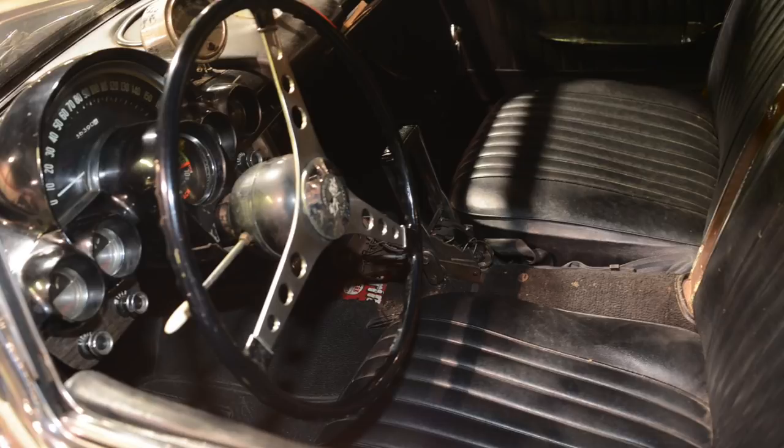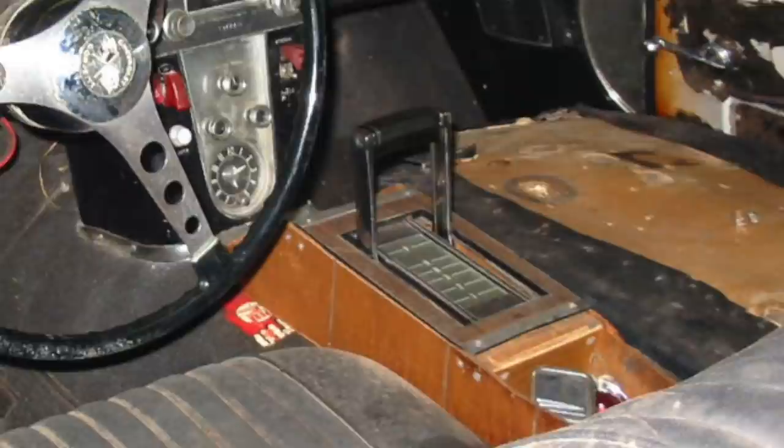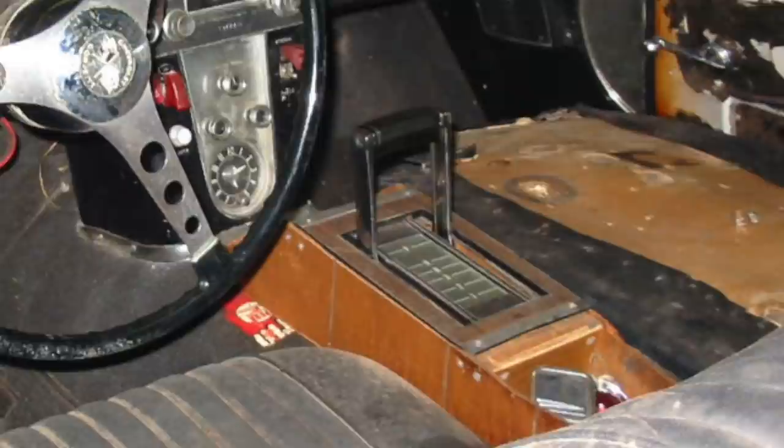The only thing done on the interior was the seats were redone back in the 60s. Got the original carpets in the car, original dash. They converted to a Turbo 400 automatic that came out of the Camaro. We've got the original wheels that are all there. The exhaust is — like I said — virtually a time capsule.